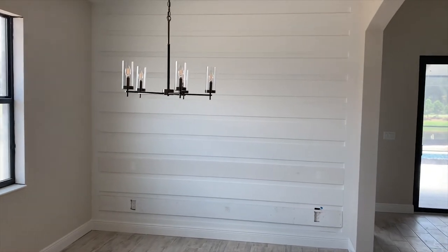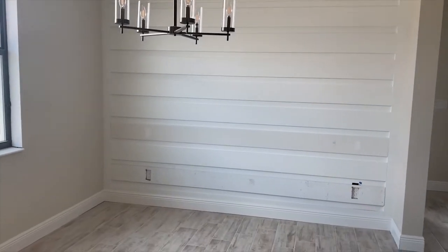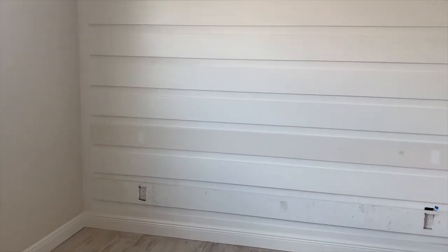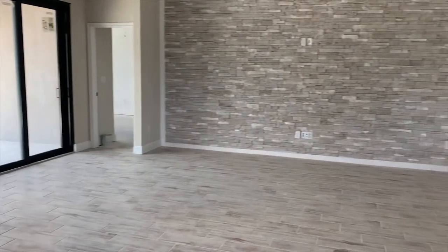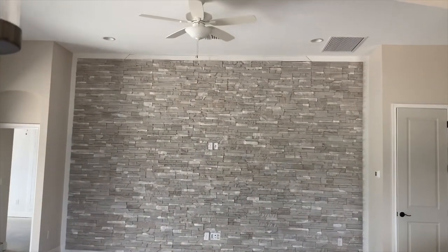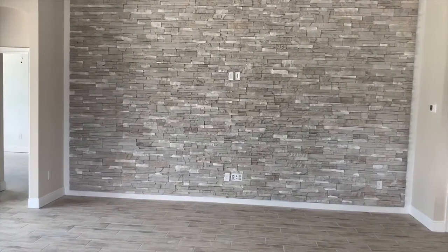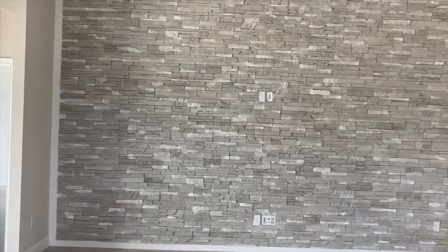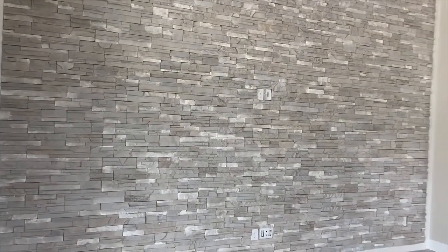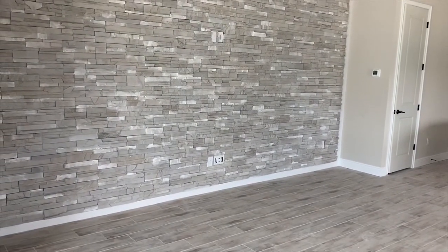Look at the trim detail on this dining room wall — I wonder what the designer is going to do here. That looks really neat. Wait till you see this though — wow, that is gorgeous, what a statement piece. This is the family room wall. Wow, that is really cool.